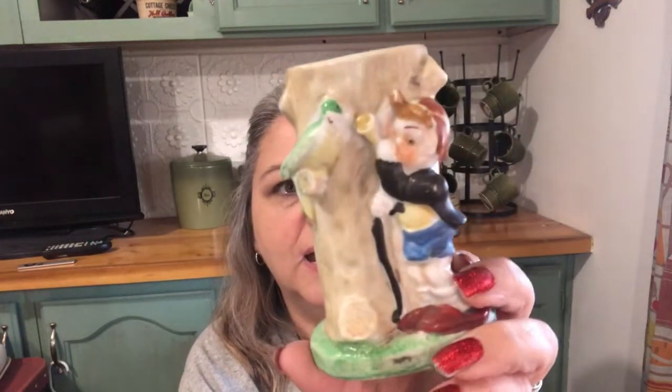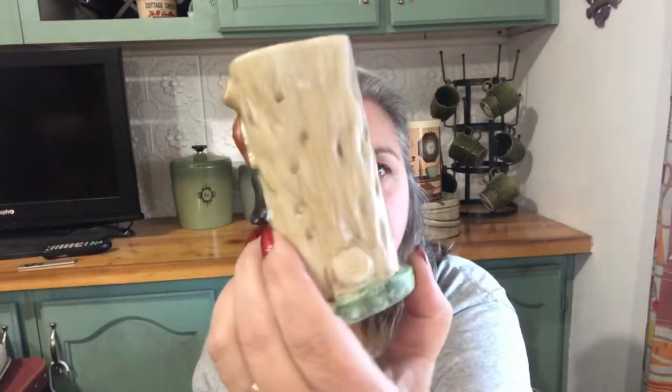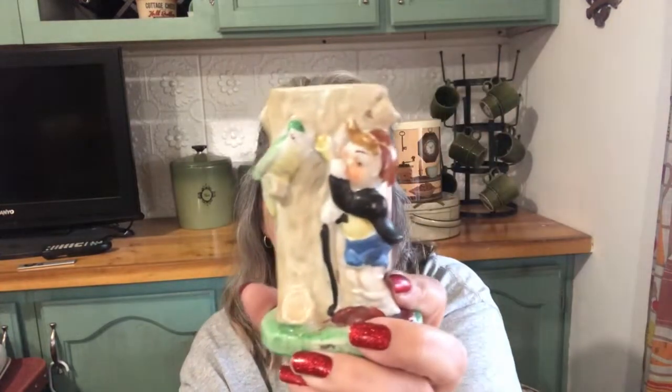Then I got this sweet little planner of a little boy blowing his horn at a bird next to a tree trunk. This little vase — it says Japan on the bottom. It's in good condition, no chips, no cracks. It looks good. I thought that was really sweet.